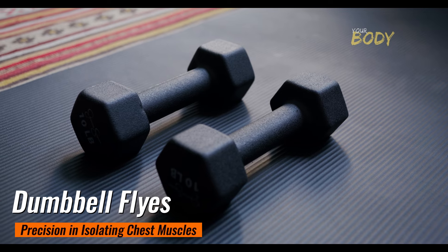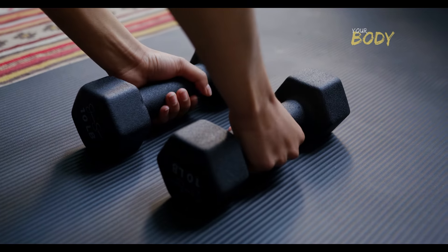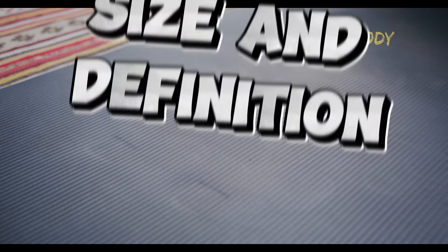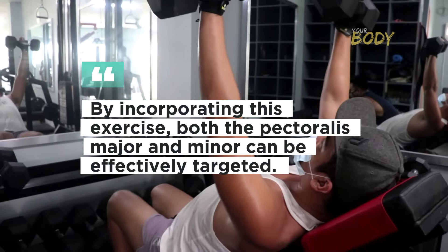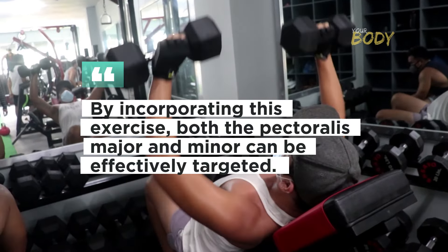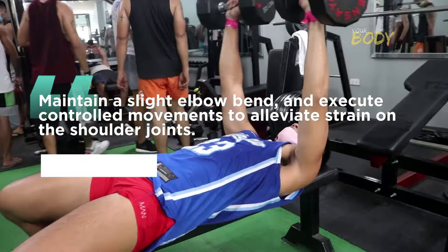Dumbbell Flies: Precision in Isolating Chest Muscles. Dumbbell flies emerge as a quintessential exercise for isolating chest muscles and inducing a profound stretch, promoting both size and definition. By incorporating this exercise, both the pectoralis major and minor can be effectively targeted. Maintain a slight elbow bend and execute controlled movements to alleviate strain on the shoulder joints.